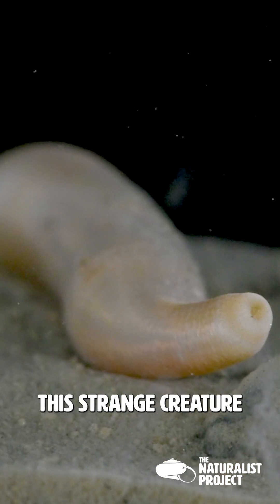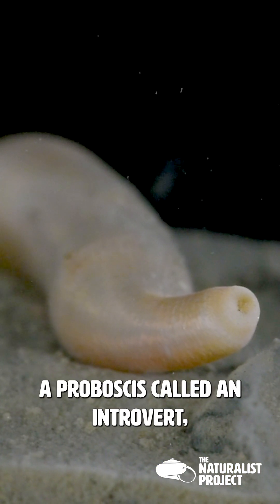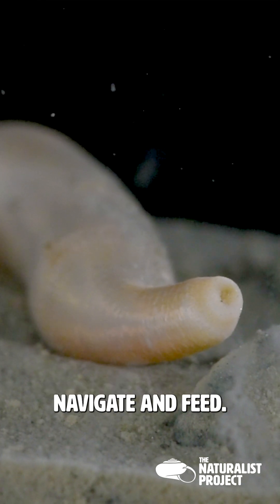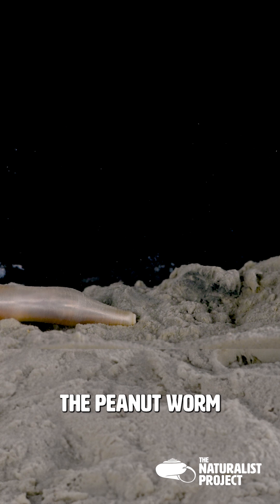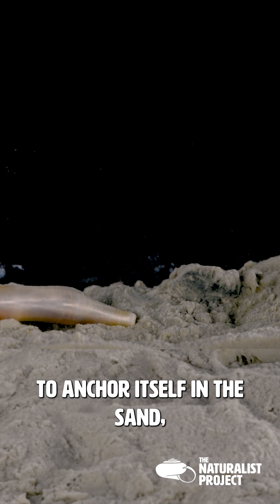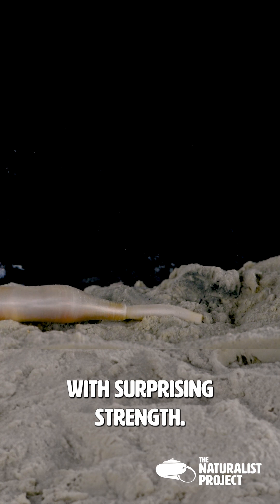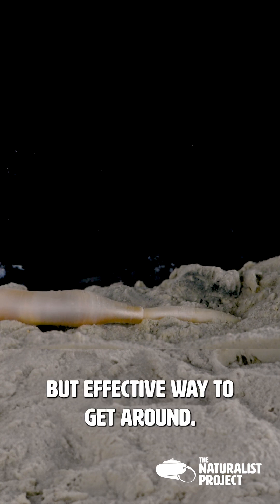This strange creature has a unique feature: a proboscis called an introvert, which it can extend dramatically to help it navigate and feed. The peanut worm uses its introvert to anchor itself in the sand, pulling its body forward with surprising strength. It's a clumsy but effective way to get around.